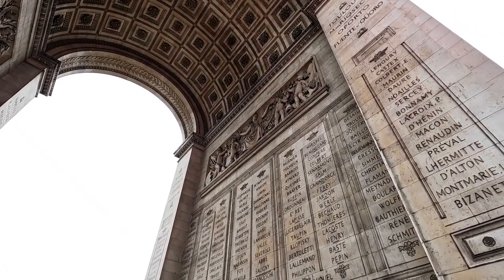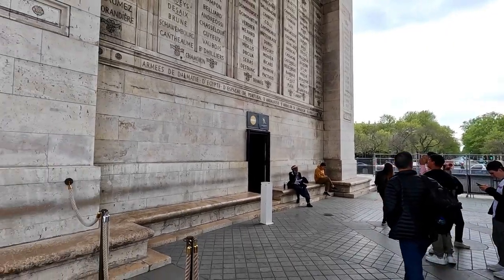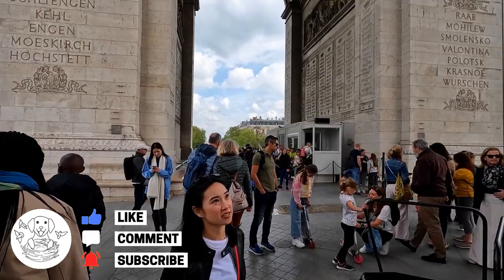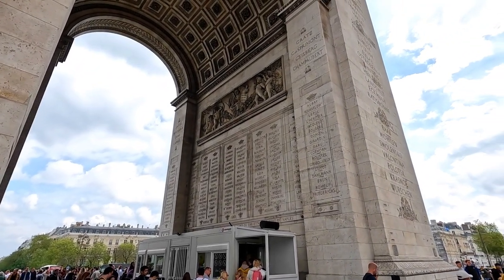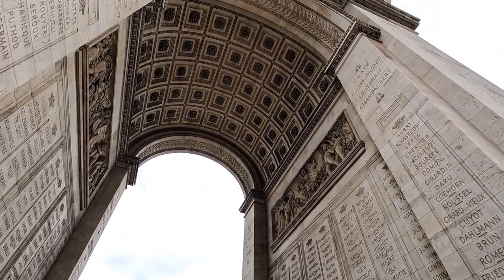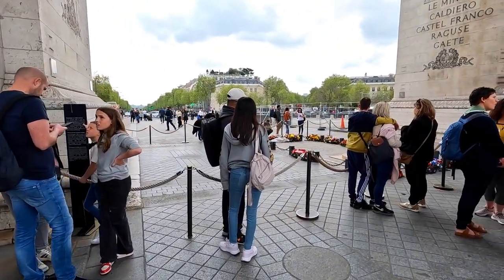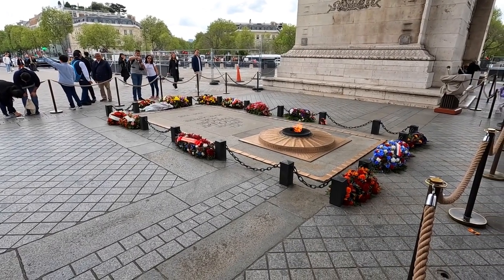I'm very excited to actually go up the Arc de Triomphe and have a look at the views from the top. And this is the other arch. We're going to make our way up the stairs in a moment — it is a one-way system, so you don't have to worry about people coming down as you're going up and vice versa.